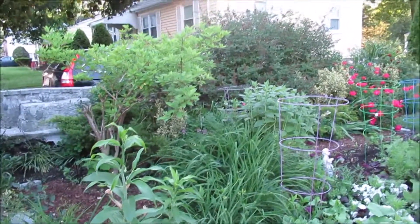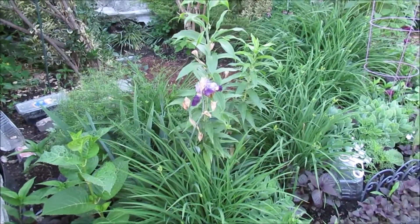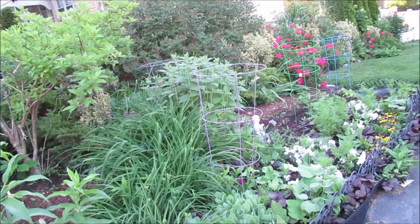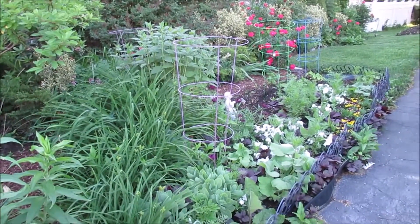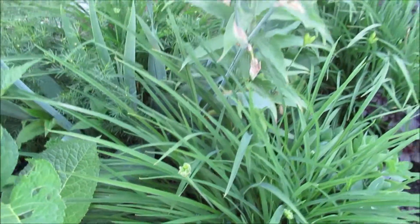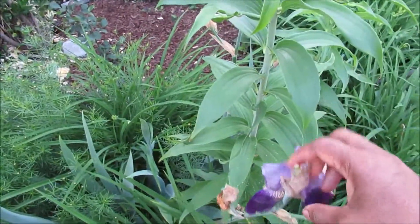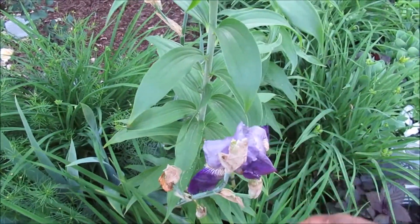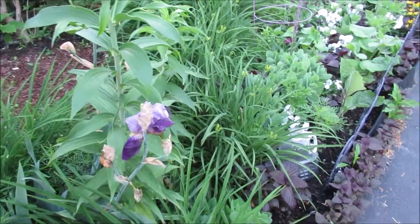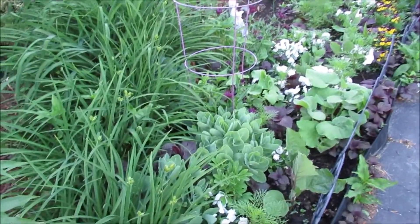It is early in the morning, around six o'clock, and the neighborhood is very quiet and peaceful right now. I can see a lot of things coming into bloom or about to bloom and things coming out. For example, my iris is pretty much done and I'll let that stay there for now and then I'll remove it. But the daylilies are setting up, getting ready.